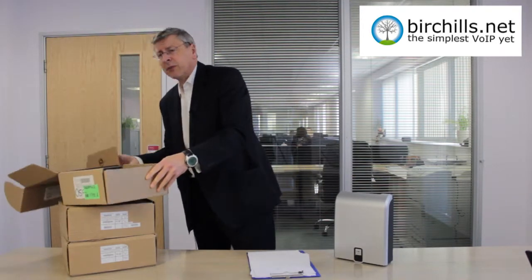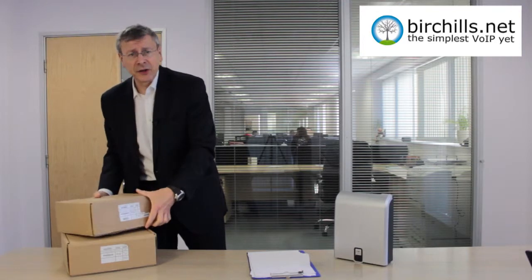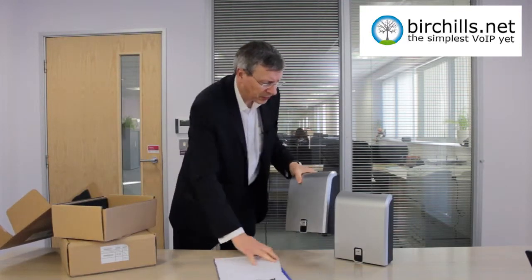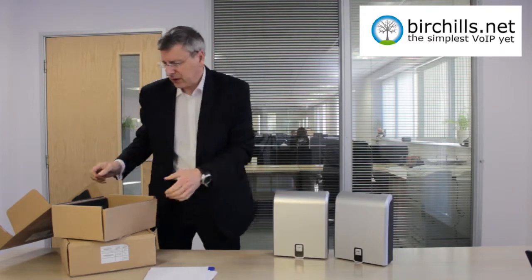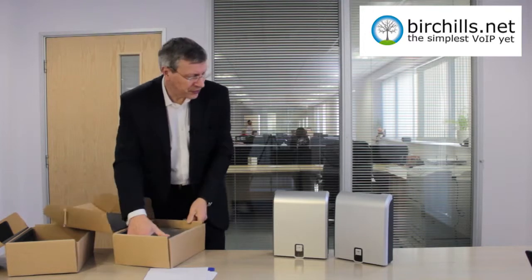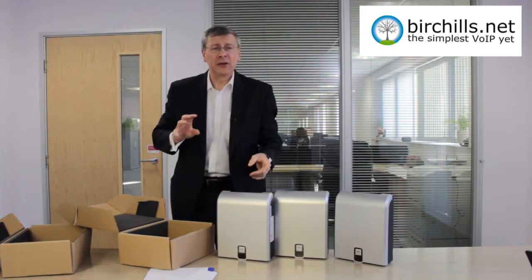It's a rebadge Mitel system, although the actual units themselves have been designed and manufactured for BT. The cables will be running out from these units out to the individual telephone handsets.